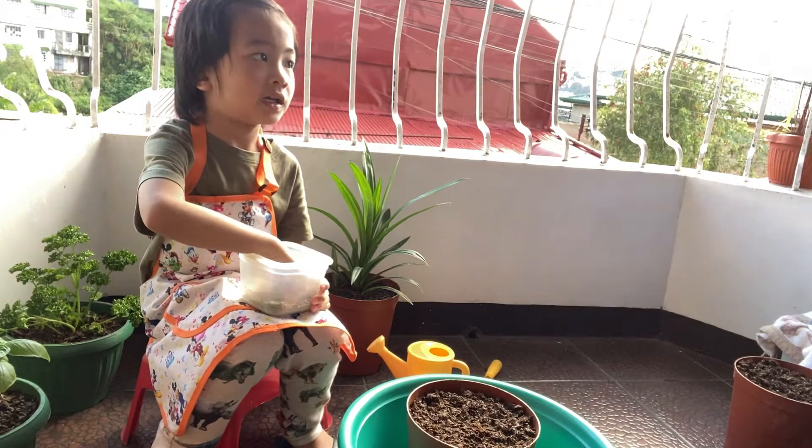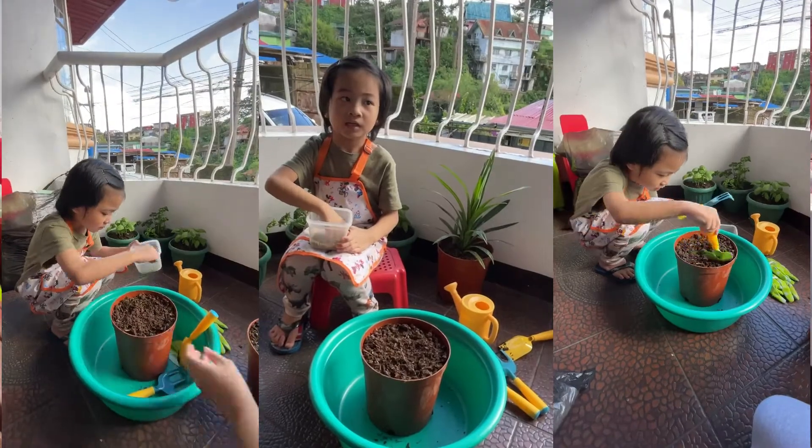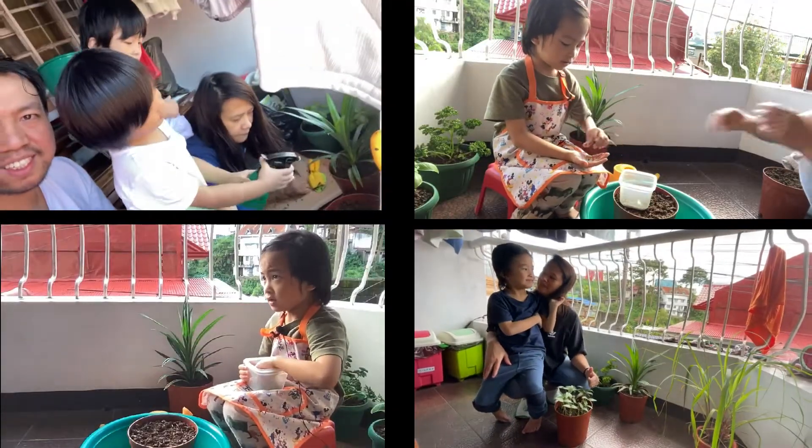Hey guys, good morning! I am Christophe. Today we plant local things.